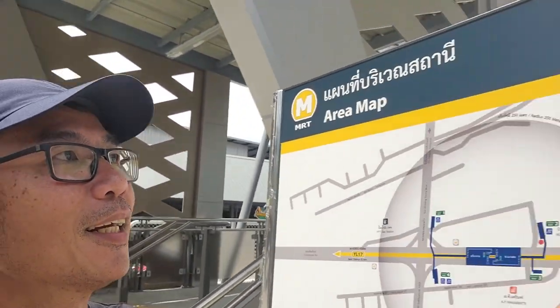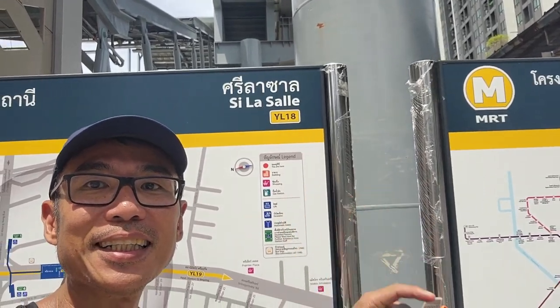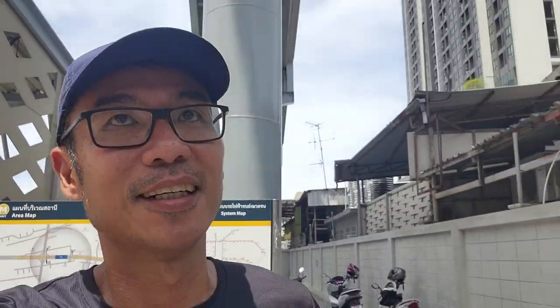The station — YL18. I don't know how to pronounce it, I don't want to make a fool out of myself. Stations 19, 20, 21, 22 — 5 more to go.